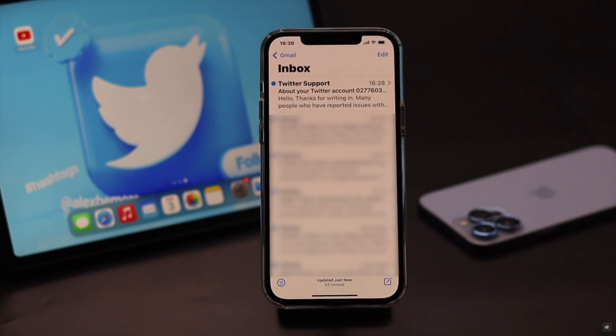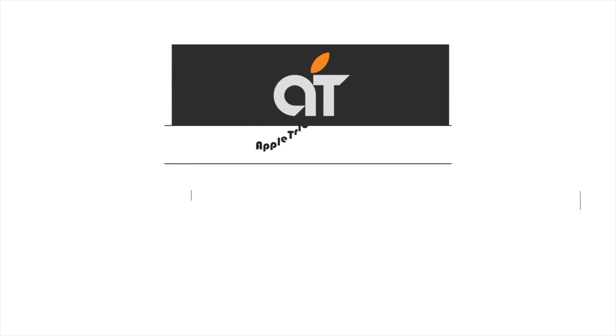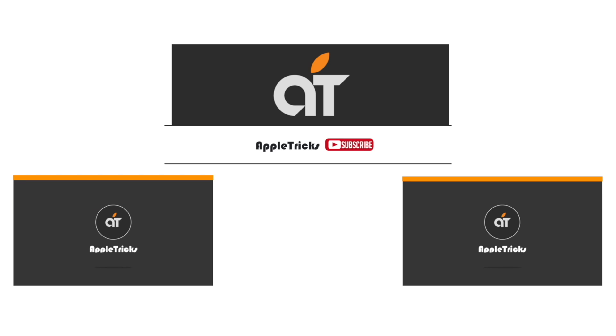So this is the way you can easily fix the not receiving SMS verification code from Twitter problem. That's it for now. If you have any queries regarding the topic, let us know in the comments below and always stay with our channel. Thank you.